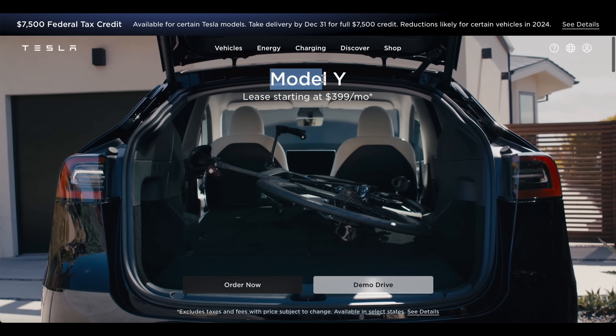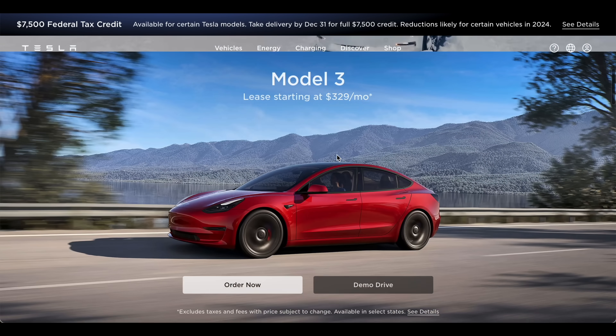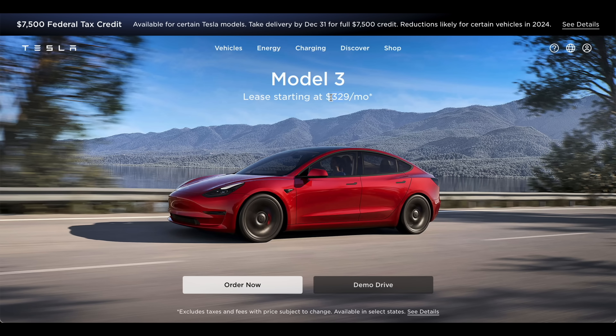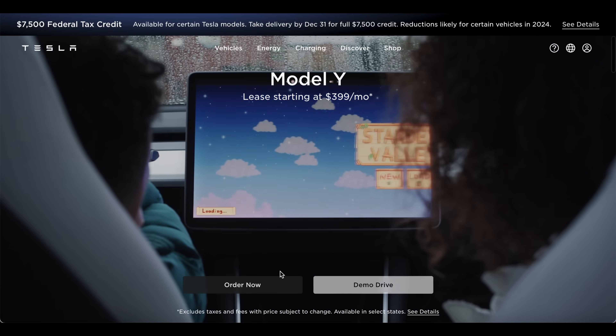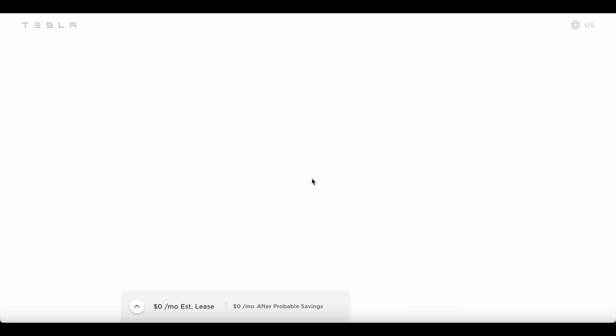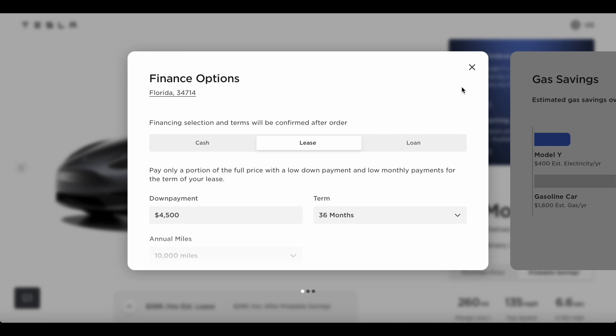You can now lease a Model Y for $399 a month, which is pretty incredible. And the Model 3 at $329 a month, which is really an amazing value for this car. Both of these cars are fantastic. Now these are the base trim of each. And if I go into order now, I can give you the exact details of what you're looking at with the lease here.